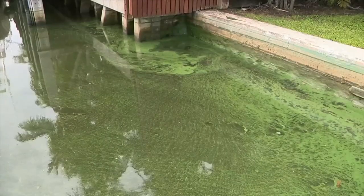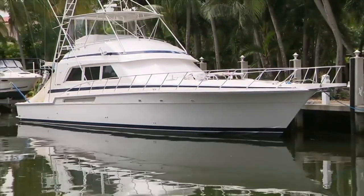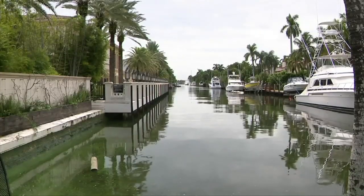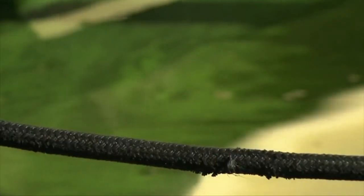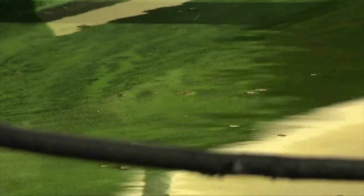Fort Lauderdale city leaders say algal blooms were tested. Crews found they weren't toxic, but it's unclear why there's so much here. City officials say these blooms are natural occurrences during summer months due to heat and increased nutrients in the waterways. But inspectors are finding more impacted areas than they've seen in years past. There's no evidence those nutrients are coming from any sewage spills or debris from construction.